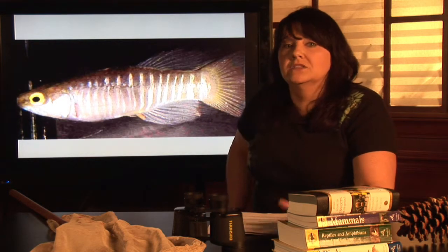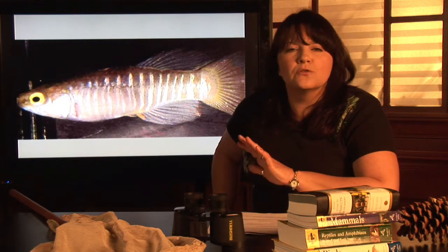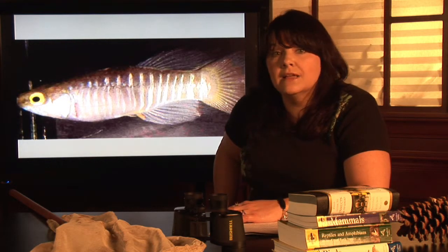They don't have that forked tail like you'd see on a tuna fish, something that lives in the open ocean. Minnows are an incredibly diverse species of fish — there's over 1,600 in North America alone. Minnows are also found in Europe, Asia, and Africa.